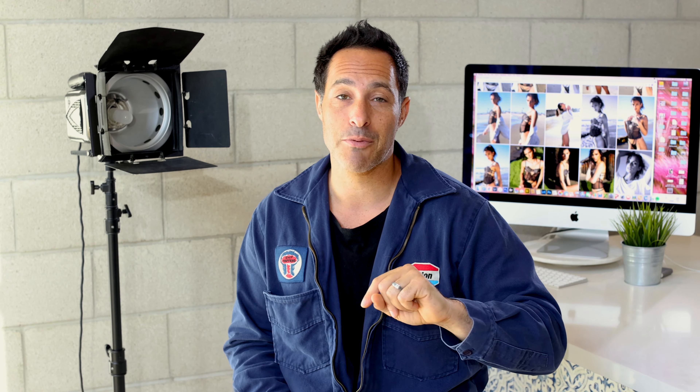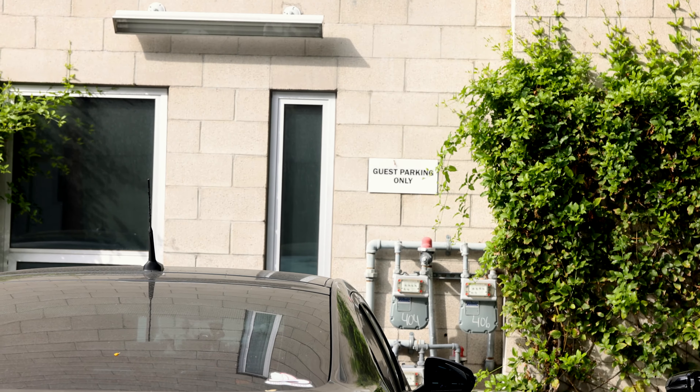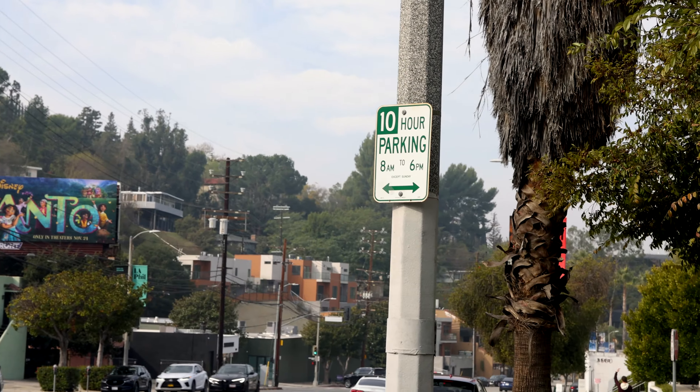Parking can be a little tricky, so we want to explain the three different options we have: guest parking, street parking, and church parking.